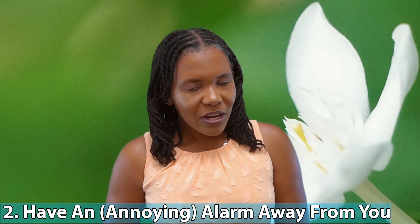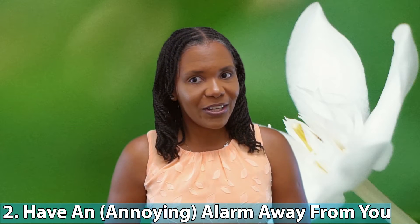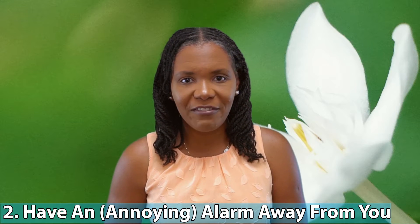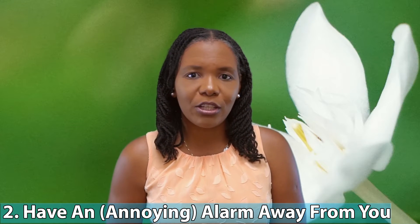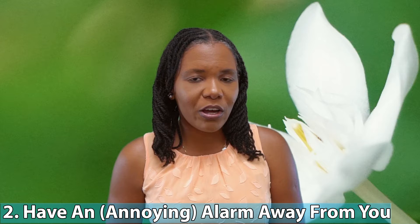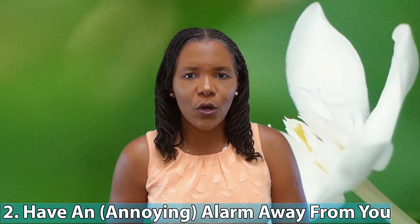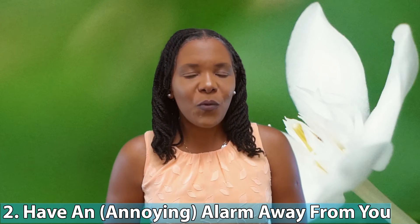I talk about how important it is to get up right on time and not stay in bed and lose track of time. One of the best ways to do that is to have a very annoying alarm — when possible — that is away from you. Even if you don't have an annoying alarm, at least have one that is away from you. That means putting an additional alarm in the bathroom, or in the kitchen — a place you're going to go when you first get out of bed. When that alarm is going off and getting annoying, you want to get up and go turn it off. But when it's away from you, you have to put your feet on the ground and take a few steps.